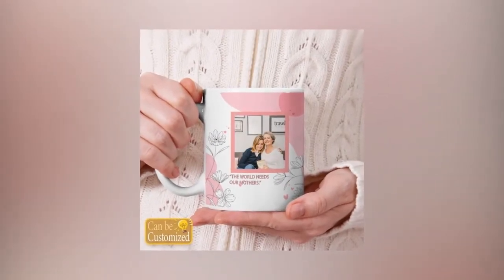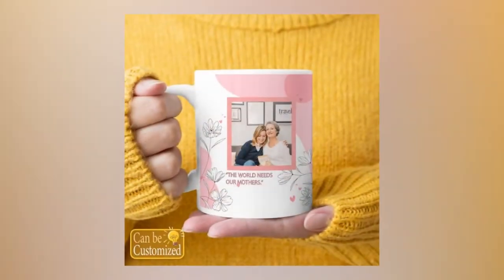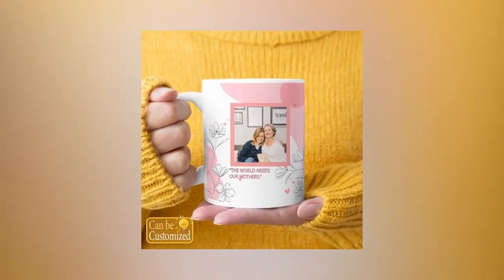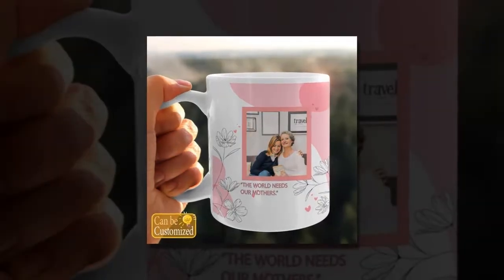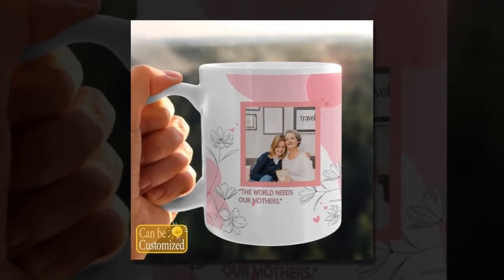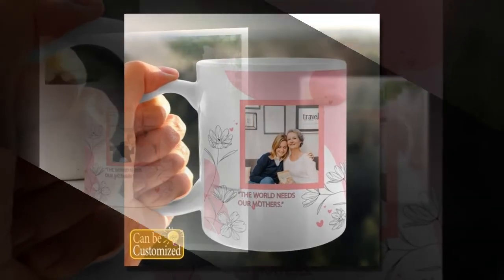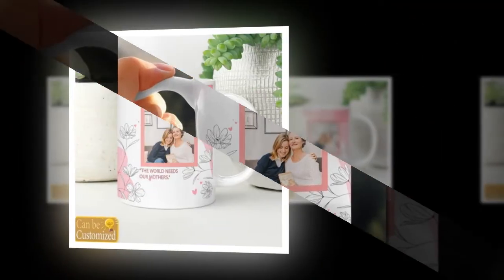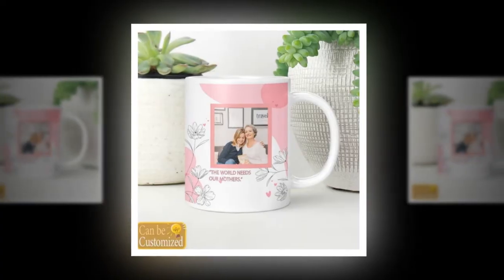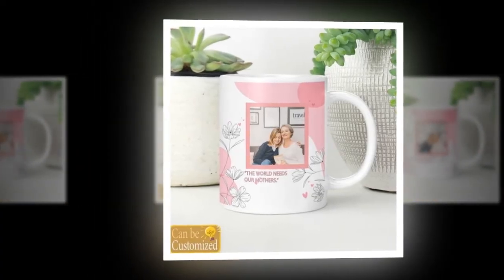Illuminate your mother's world with our custom-shaped photo light box. Crafted with high-quality acrylic and energy-efficient LED lights, this versatile piece offers a visually appealing display for her treasured memories. With its user-friendly design and ability to accommodate various custom shapes, it's the perfect gift to showcase her personal style. Whether she chooses to display a family photo or a meaningful quote, this light box will surely brighten her day.